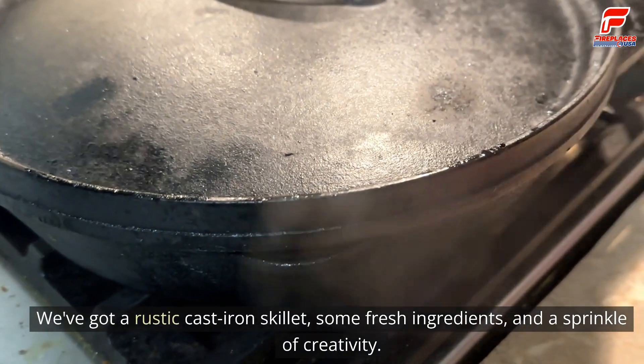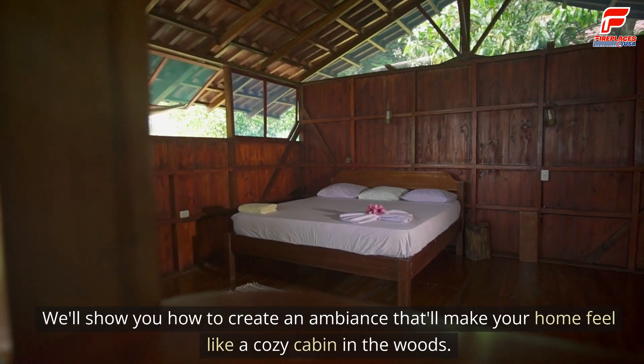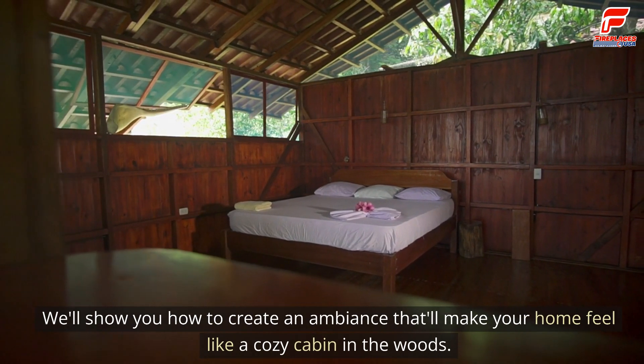We've got a rustic cast iron skillet, some fresh ingredients, and a sprinkle of creativity. We'll show you how to create an ambiance that'll make your home feel like a cozy cabin in the woods.